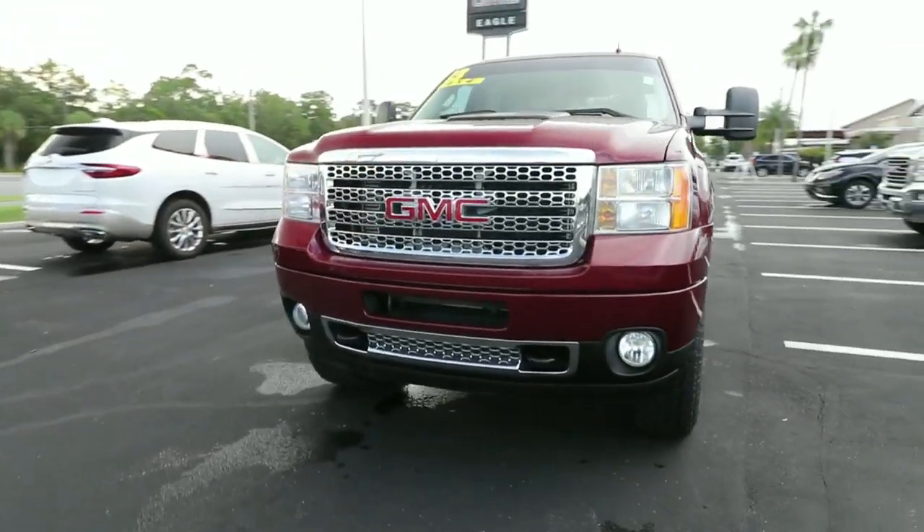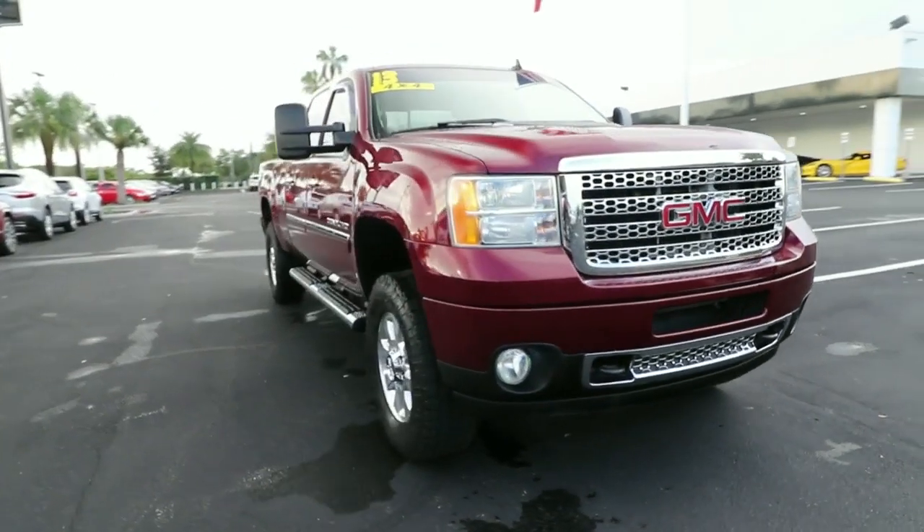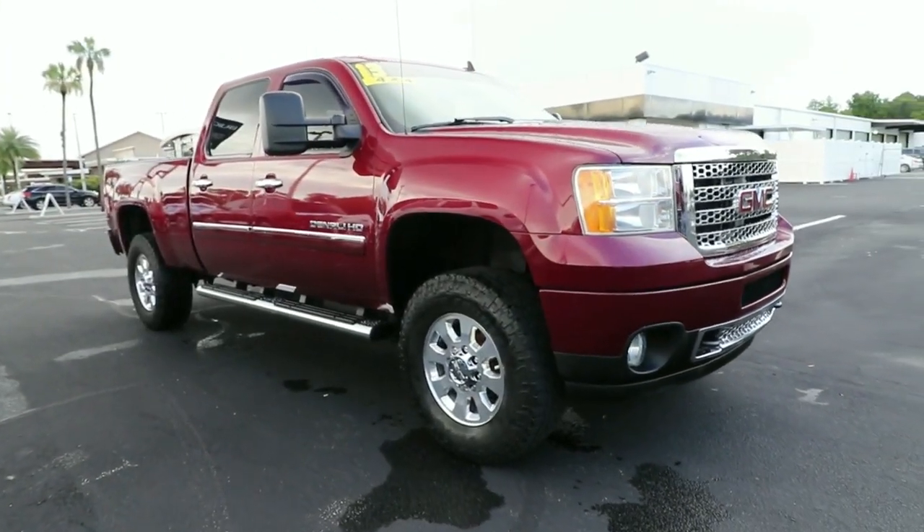Hop into the 2013 GMC Sierra. This vehicle is an outstanding buy with fewer than 120,000 miles on the odometer.